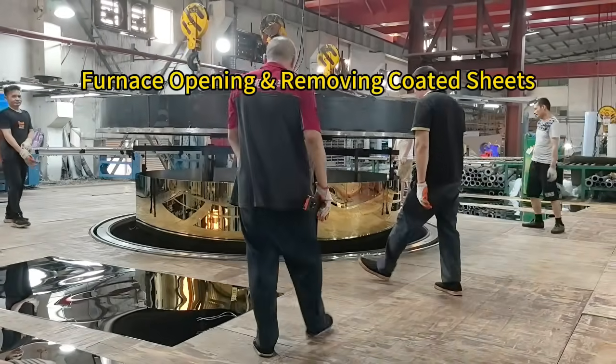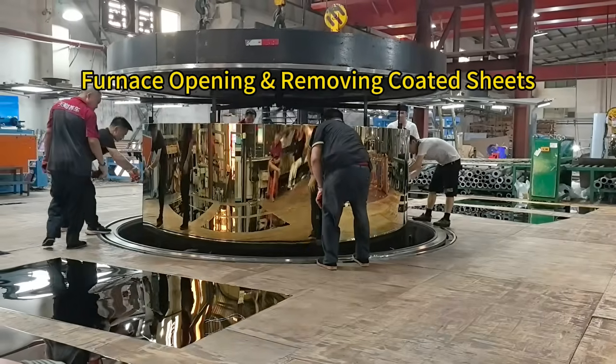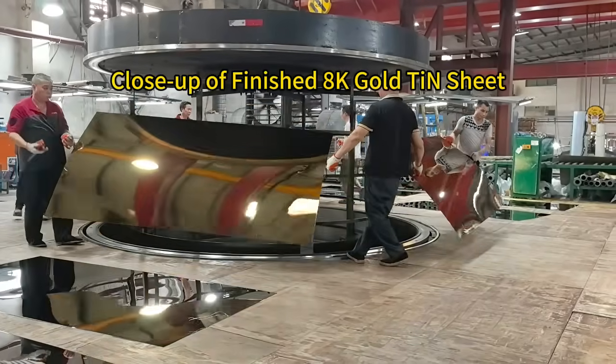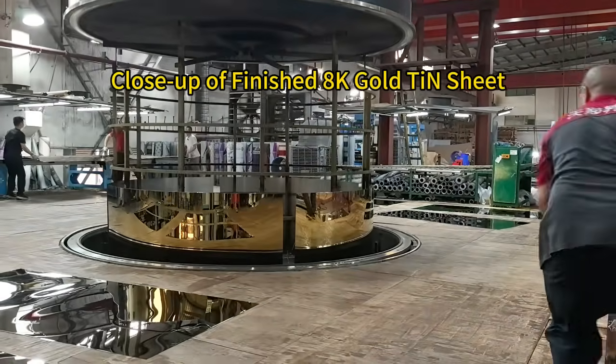The vacuum furnace opens, and the coated stainless steel sheets are carefully removed by our skilled operators. Take a closer look at the brilliant 8,000 gold titanium nitride finish, reflecting light with a flawless mirror-like surface.